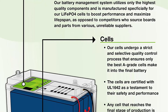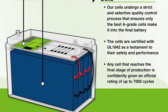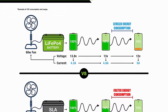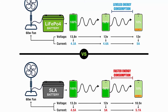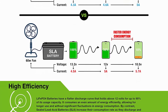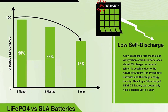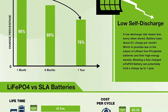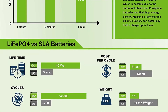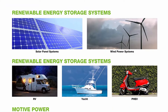Longer service life: the LiFePO4 battery provides 2500-7000 cycles and a 10-year lifetime compared to 200-500 cycles and a 3-year lifetime in typical lead acid chemistry. Efficient power: the flat discharge curve holds above 12V for up to 95% of its capacity usage, providing astronomical boosts in runtime compared to only 50% in lead acid. Impeccably lightweight: the LiFePO4 battery is only one-third the weight of lead acid, making it the ideal choice for RVs, marine, and off-grid applications.